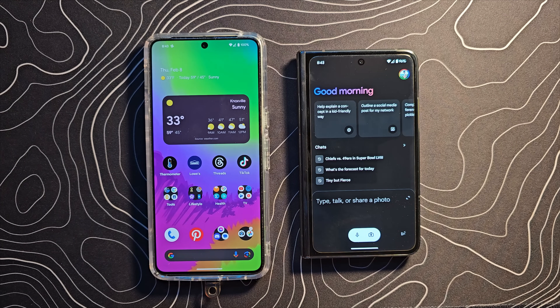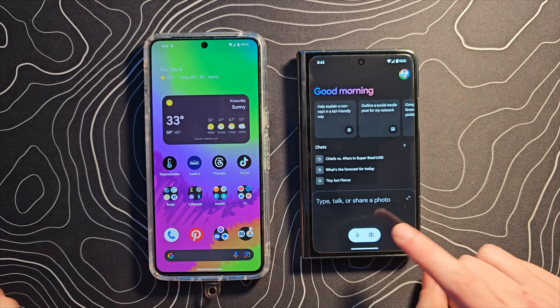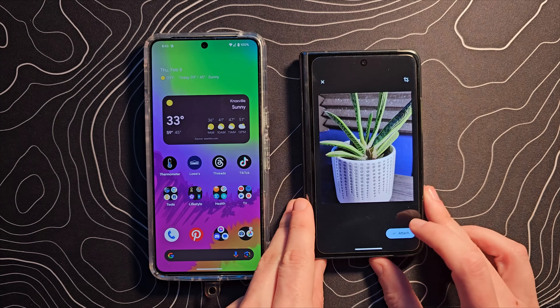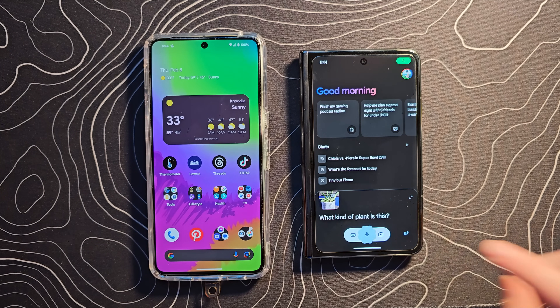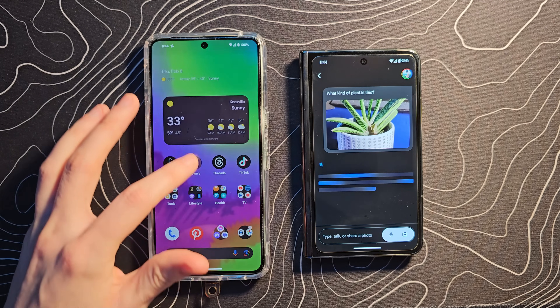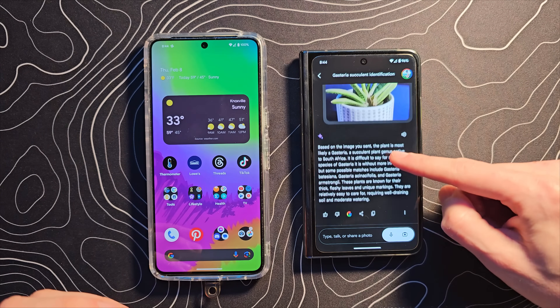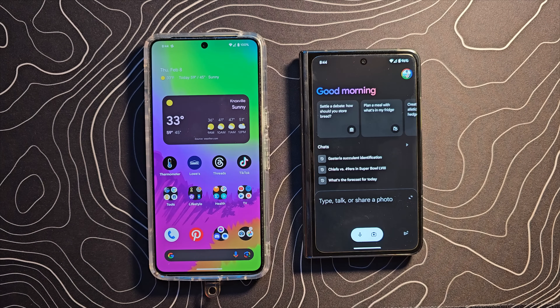Once installed, the app looks slightly different from the straight-up web app. You can see your history and you're free to type, talk, or grab a photo. For example, you can take a photo of a plant, attach it to Gemini, and ask 'what kind of plant is this?' It's going to answer that in a more intelligent way than what you're used to with Lens or Google Assistant. Here it identified the plant as most likely a Gasteria, a succulent.